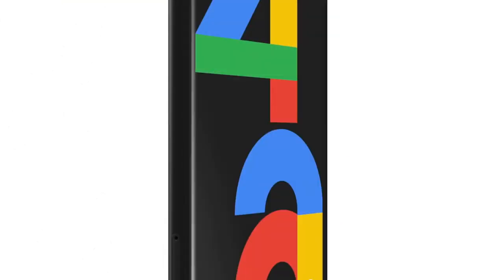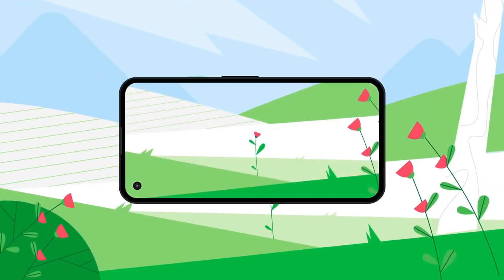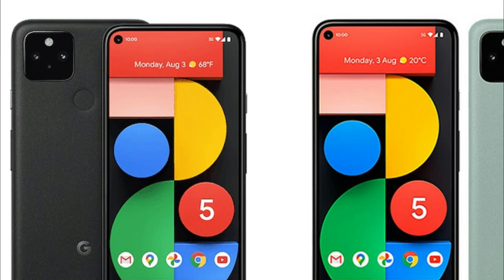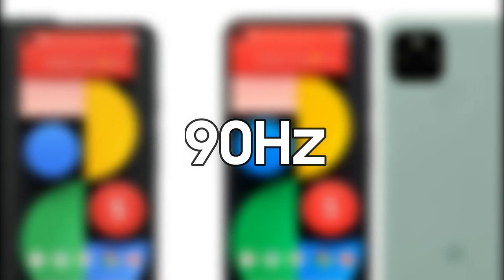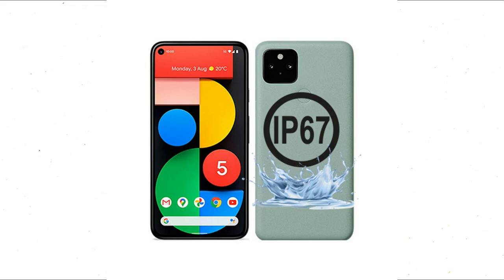We also get a look inside the phone's guts, though no shot of its display. Based on past rumors, we should see a nearly identical design to the Pixel 4a series with a punch hole cutout in the top left corner. The phone is also said to utilize Qualcomm's Snapdragon 765G chipset. The upcoming Pixel smartphone is expected to come with a 6.4-inch display with a 90Hz refresh rate and is also expected to have IP67 certification.